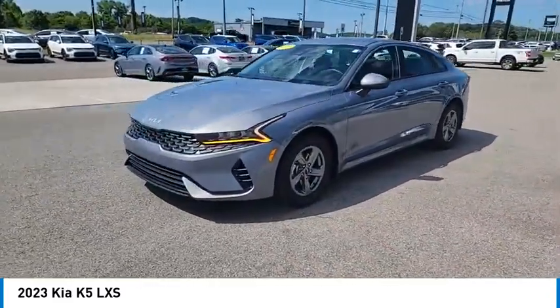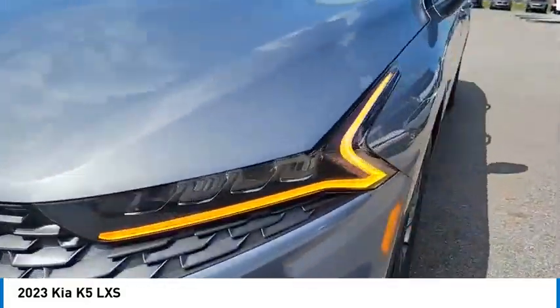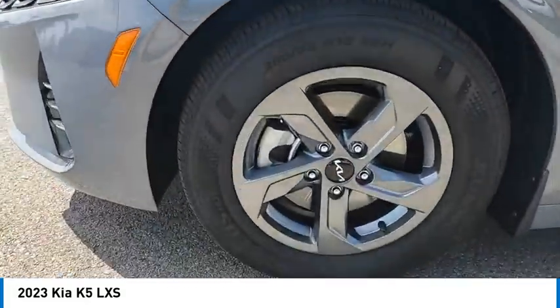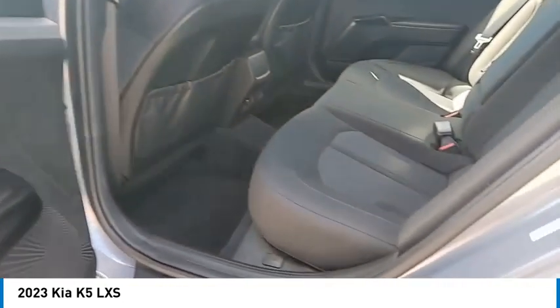Aluminum wheels, heated side mirrors, traction control, daytime running lights, remote keyless entry, remote trunk release, front wheel drive, headlights auto off, mirror memory, security system.